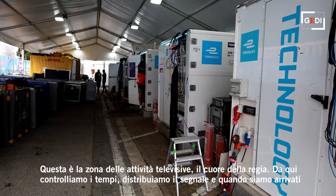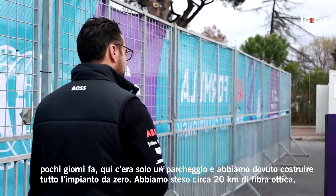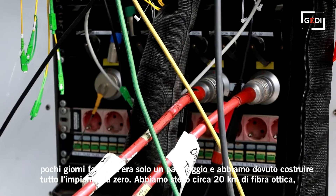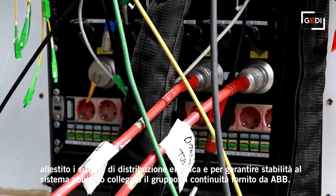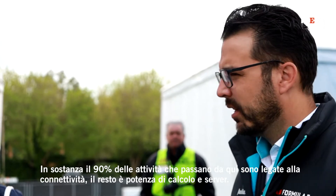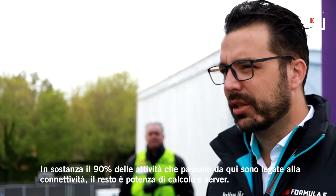When we came a few days ago, obviously this was a parking lot and we built from scratch a very high availability system, pulling about 20 kilometers of fiber and putting a whole lot of electrical distribution in, building a very reliable system using also the ABB UPS to support our business critical applications. Everything we do is 90% connectivity and the rest is processing power and servers.